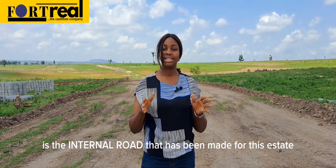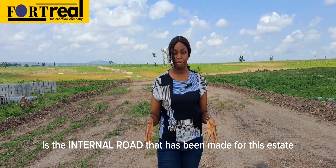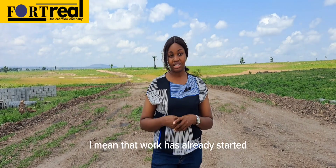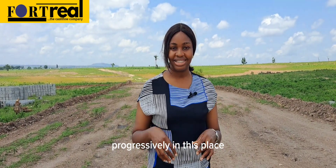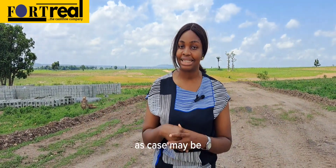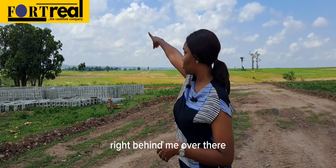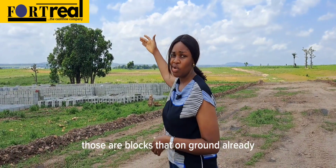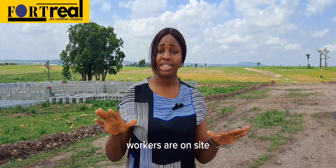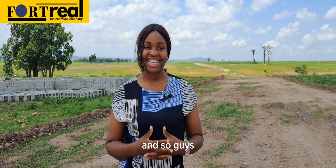Where I'm standing right now is the internal road that has been made for this estate. Work has already started progressively in this place. You can still secure a plot here — one, two, three, four, or even ten, as the case may be. Right behind me, those are blocks that are already on the ground, and we'll get to see what that looks like.